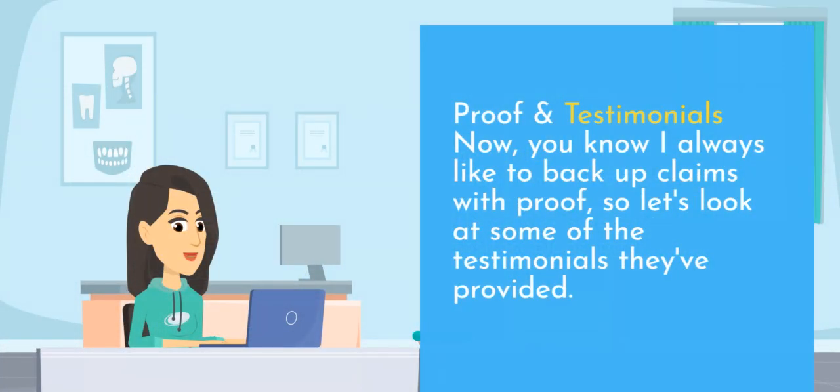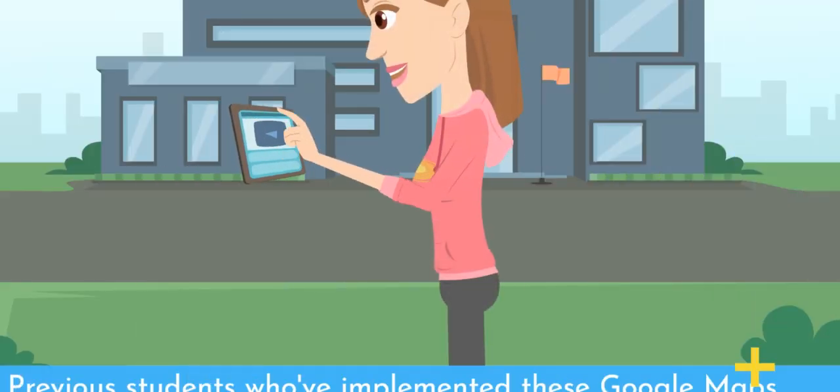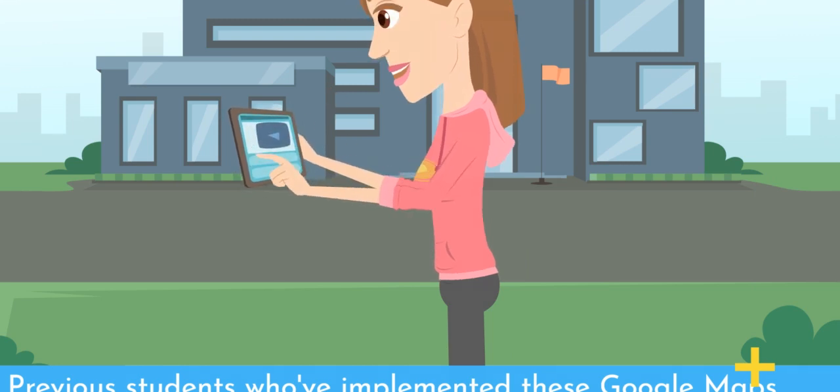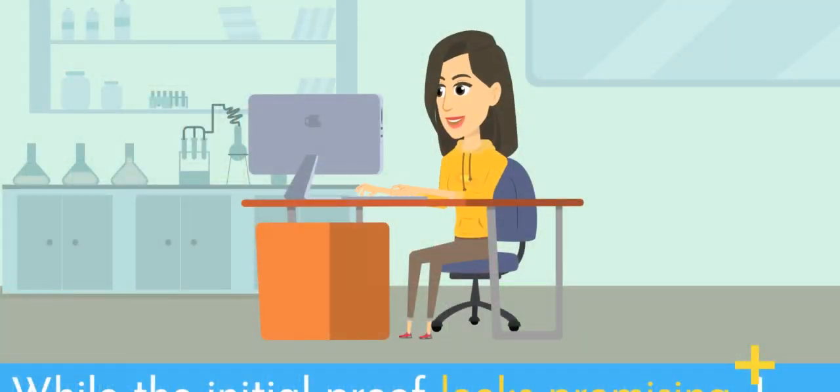Proof and Testimonials. You know I always like to back up claims with proof, so let's look at some of the testimonials they've provided. Previous students who've implemented these Google Maps traffic strategies shared some impressive results, with websites and YouTube videos getting thousands of free views. While the initial proof looks promising, I like to dig deeper when reviewing any product.